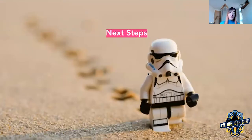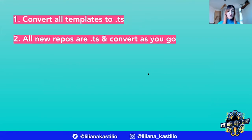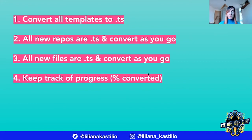Our next steps were to start rolling out TypeScript to our many repos. We needed to create a few simple guidelines to help us get there. We decided that: number one, we would convert all of our templates to TypeScript; two, all of our new repositories would be TypeScript and we would convert existing ones as we go; three, all new files are TypeScript and we will convert existing ones as we go; and lastly, we would keep track of our progress.